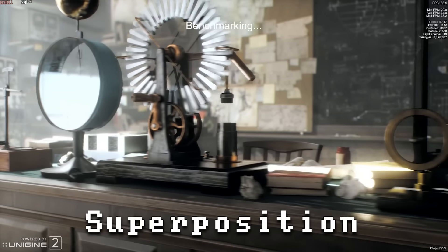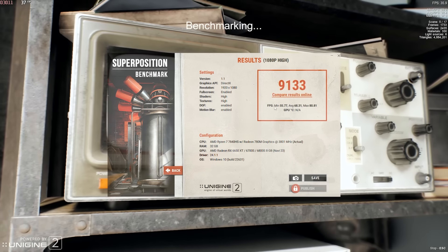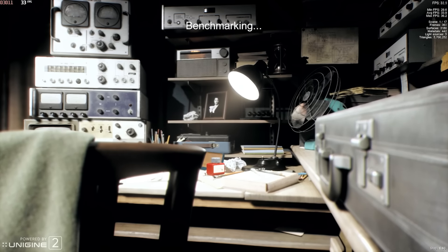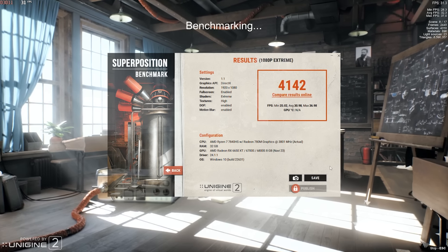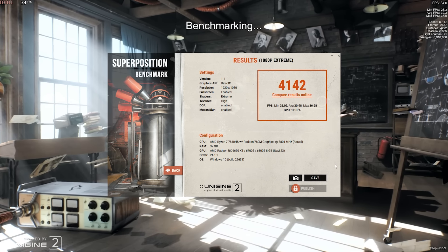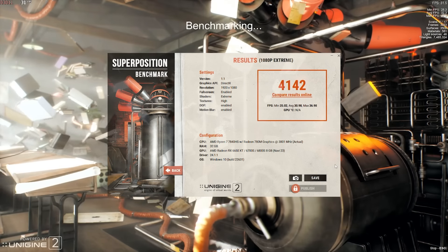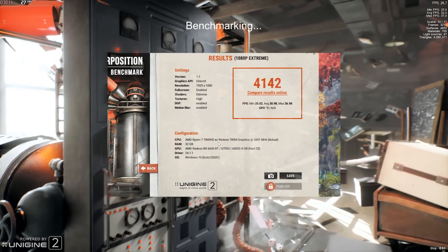In Superposition at 1080p high, we got a score of 9133 with an average of 68 fps. Cranking it up to extreme at 1080p, we drop into the 30s and eventually hit a minimum of 25.02, for a final score of 41.42. Most other mini PCs I test can barely run Superposition on low or medium, so this one is extremely good on high and pretty good on extreme — that gives you an idea of the CPU and GPU combo's raw power.